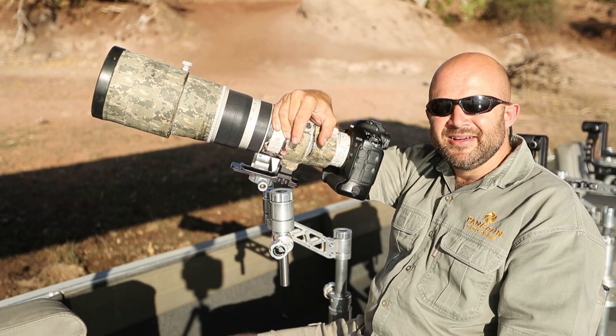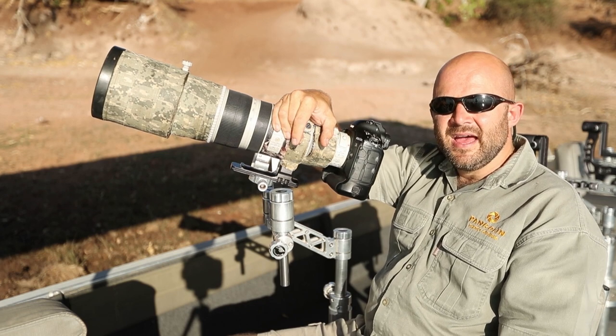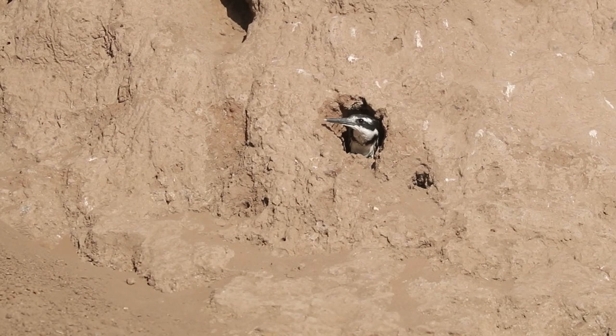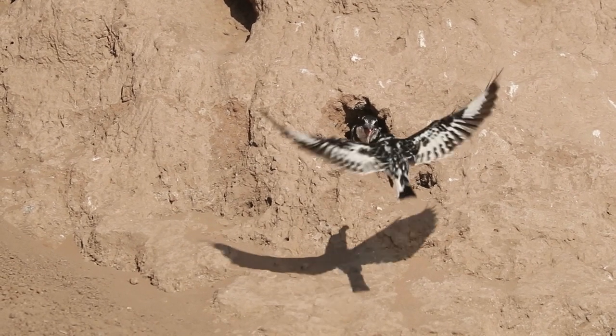On the Chobe River, the boat is parked perfectly onto the bank and there's a whole mud bank full of nests of the Pied Kingfisher. This time of the year the Pied Kingfisher chicks are in the nests and mum and dad are feeding them frantically.